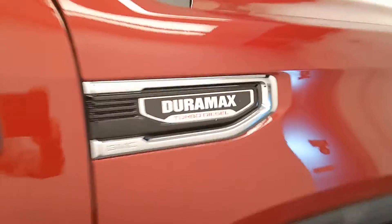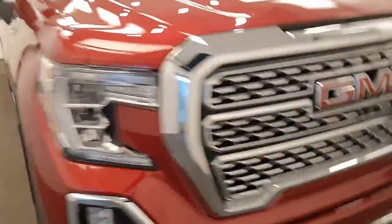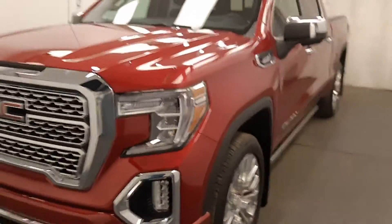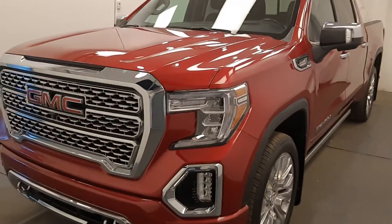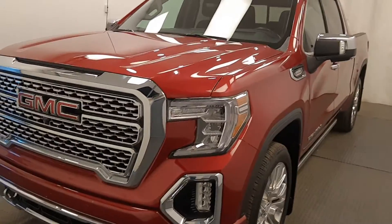Like I said, Duramax. Once again, stock 210598 — 2020 GMC 1500 Denali in red metallic.